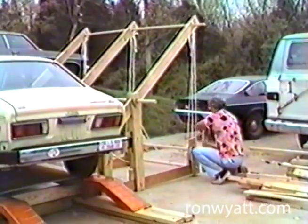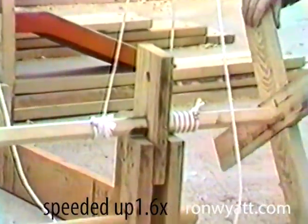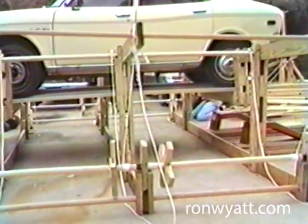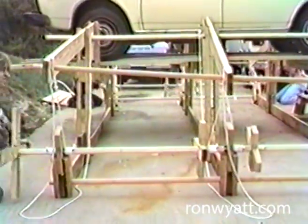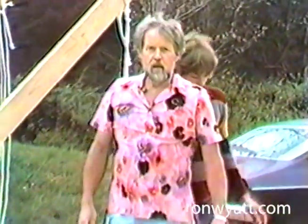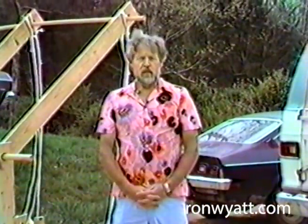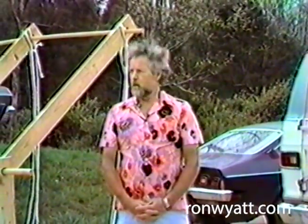Here we go. You have seen a demonstration here that this machine will indeed lift a fairly heavy load. An engineer that I asked to do a study on this said that it is possible to lift 500 tons 60 feet into the air with a machine constructed of wood.